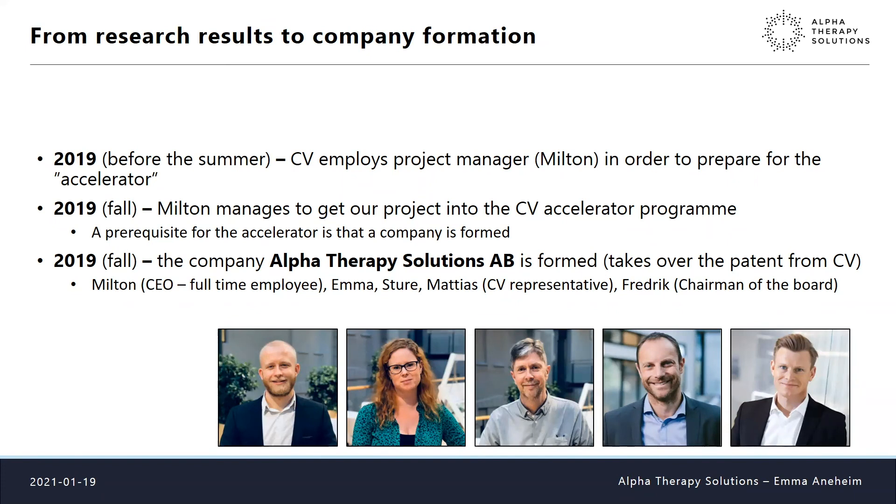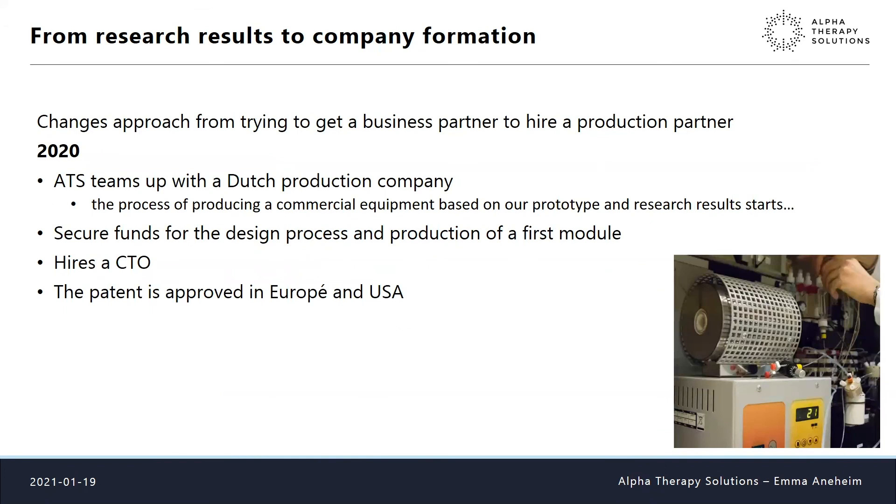The company's core team was Milton as our only full-time employee, myself and Sture as the inventors, Matthias as the Chalmers Ventures representative, and Fredrik Bergman as chairman of the board. The approach shifted from seeking a collaborative business partner for manufacturing to hiring a production partner to manufacture the equipment for us. In 2020 we teamed up with a Dutch production company.